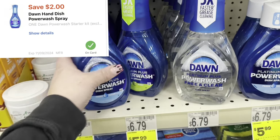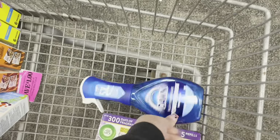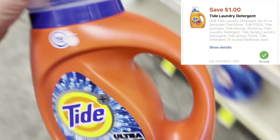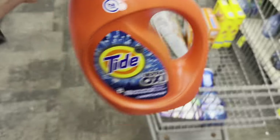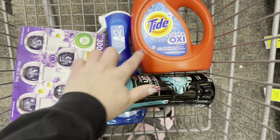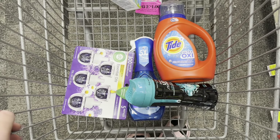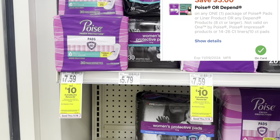Let's put together the spend $30 earn $10 deal. I'm grabbing Dawn Power Washer for $5.99 with a $2 digital, Downy for $6.99 with a $2 digital, Tide small liquid for $6.99 with a $1 digital, and the Air Wick at $11.99. These four products total $31.96 — we'll get $2 off, $2 off, $1 off, and $9 off here, bringing it down to $17.96. We'll earn back $10 in Extra Bucks making all four products just $7.96.